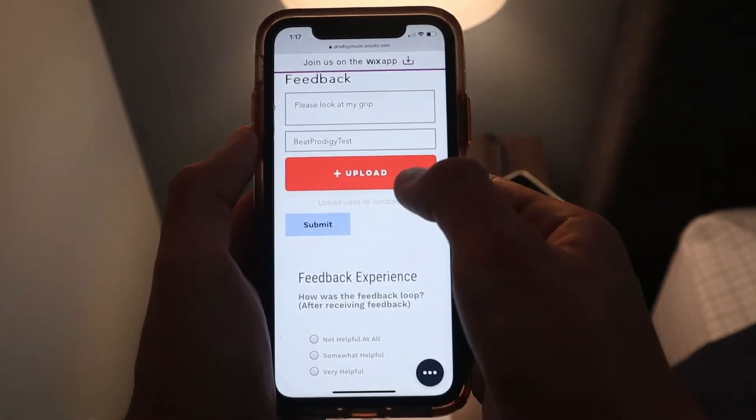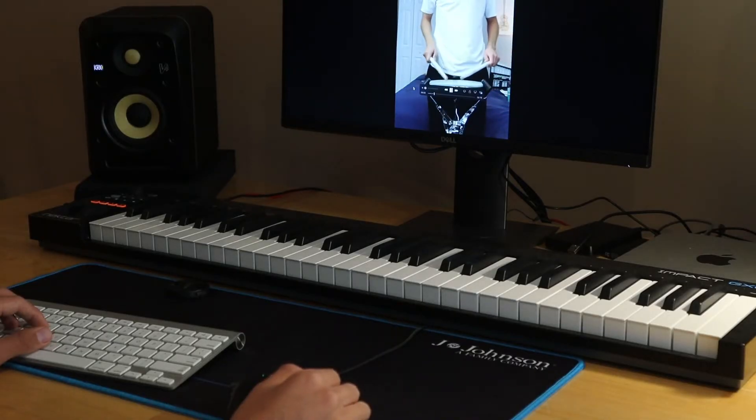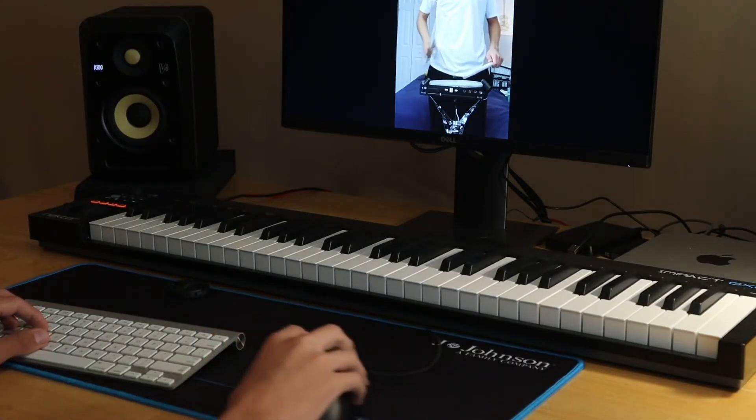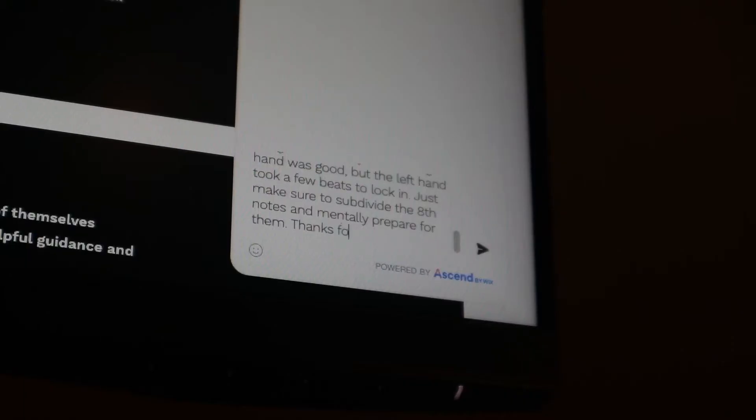Users use their smartphone to record and submit these videos. Beat Prodigy instructors review the videos and offer constructive feedback to guide the focus of the users. The instructor comments on technique, approach, and rhythmic accuracy, and will help a student determine when they're ready to move on to the next video in the course.